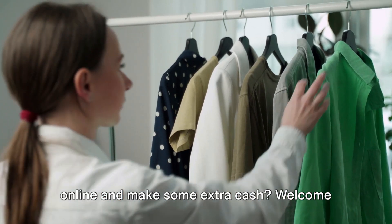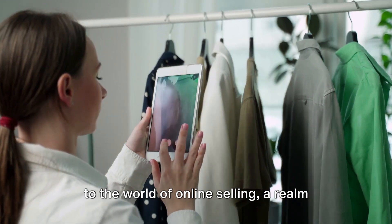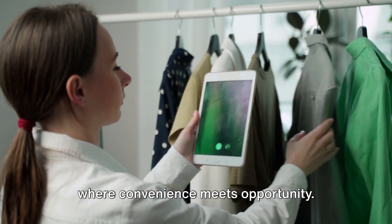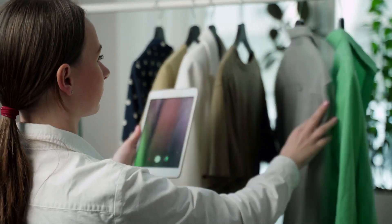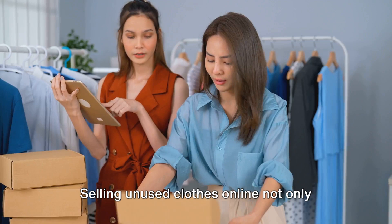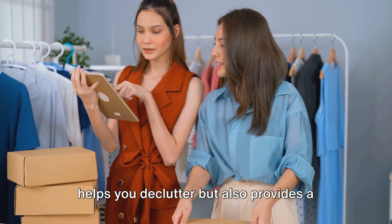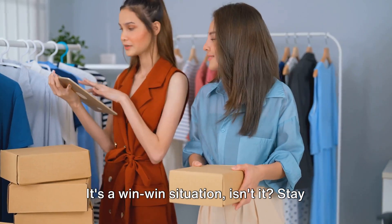Ever wondered how to sell your clothes online and make some extra cash? Welcome to the world of online selling, a realm where convenience meets opportunity. Imagine transforming your wardrobe clutter into a cash cow, all from the comfort of your home. Selling unused clothes online not only helps you declutter, but also provides a chance to earn some money on the side. It's a win-win situation, isn't it?